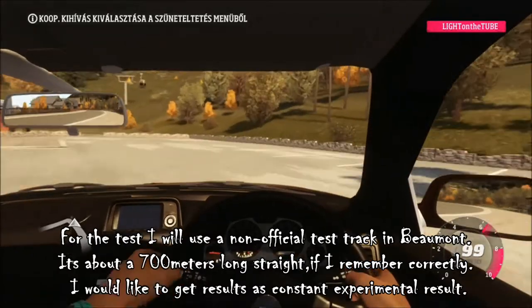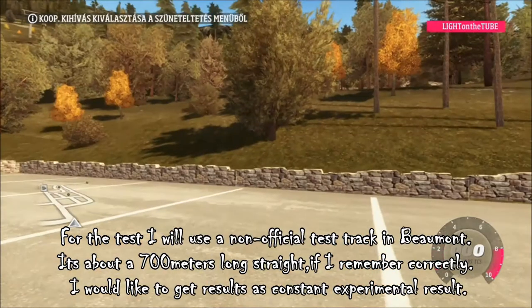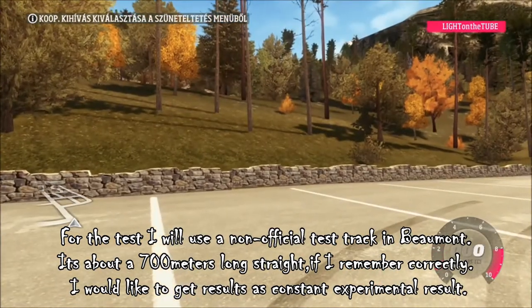For the test I will use an unofficial test track in Bumon. It's about 700 meters long straight if I remember correctly. I would like to get results as constant experimental results.